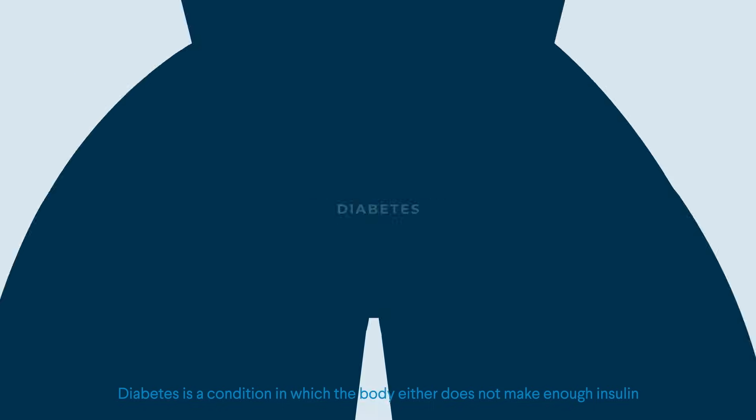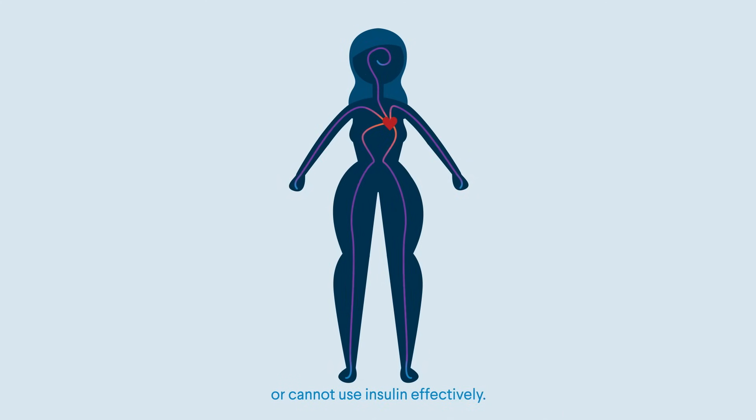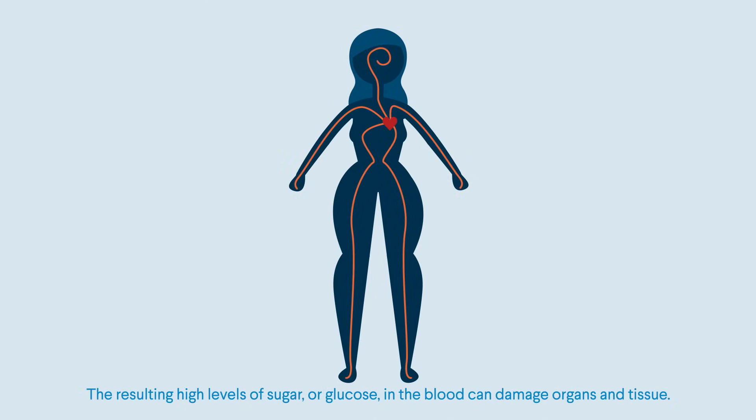Diabetes is a condition in which the body either does not make enough insulin or cannot use insulin effectively. The resulting high levels of sugar or glucose in the blood can damage organs and tissue.